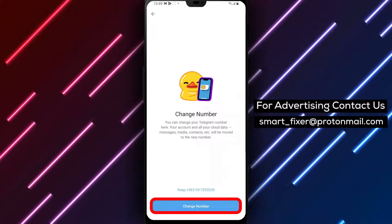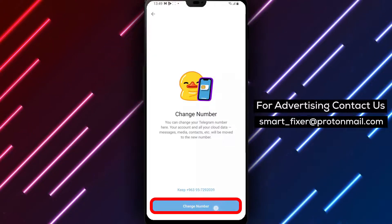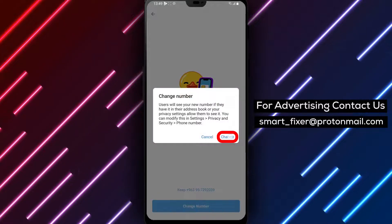Step 5. Once you've tapped on your phone number, you'll see the Change option. Tap on it to initiate the process of changing your phone number in Telegram.